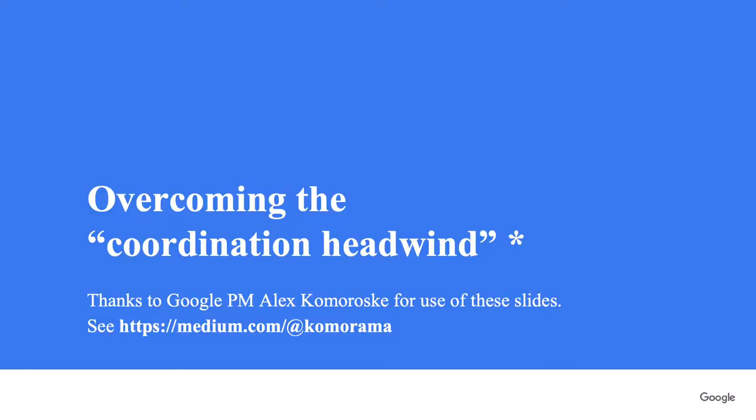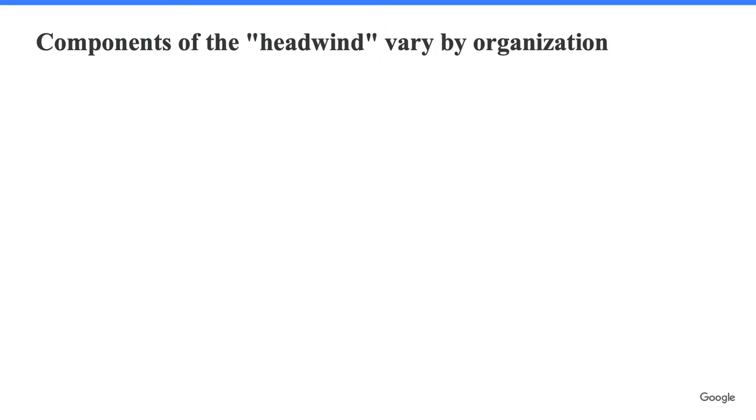I mentioned the coordination headwind. There's a PM at Google, Alex Komorosky, who's put a lot of thought into analyzing these kinds of obstacles. His collective term for this is the coordination headwind. It's not just about deploying third-party software — it's about any complex project that involves collaboration across multiple teams in a big organization. I'm going to show some slides from his internal presentation on this subject — I believe this is the first time it's been shown publicly.